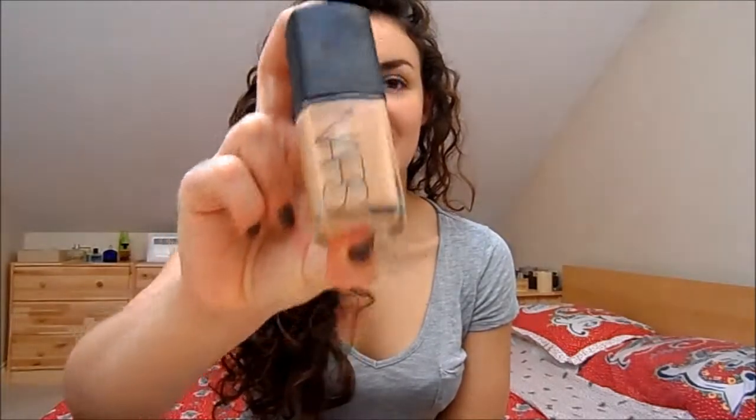I'm going to start with a foundation, and you probably know what I'm going to say: NARS Sheer Glow Foundation. This is a holy grail product for me. It's definitely worth a hefty price tag — around £30 — and it's a beautiful foundation. It's got a really beautiful finish, great coverage, very natural looking, like your skin but perfect. It's a really fantastic product.